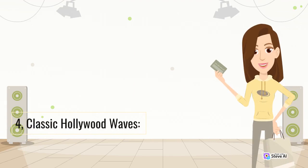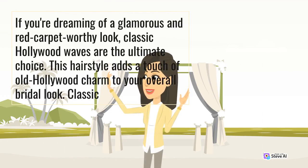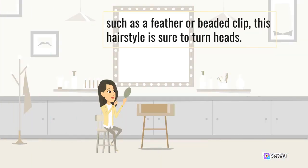4. Classic Hollywood Waves. If you're dreaming of a glamorous and red carpet-worthy look, classic Hollywood waves are the ultimate choice. This hairstyle adds a touch of old Hollywood charm to your overall bridal look. Waves can be achieved using hot rollers or a curling iron, styled to create soft, voluminous waves that fall gracefully around your face and shoulders. Paired with a vintage-inspired hair accessory such as a feather or beaded clip, this hairstyle is sure to turn heads.